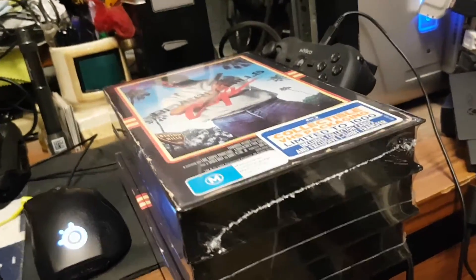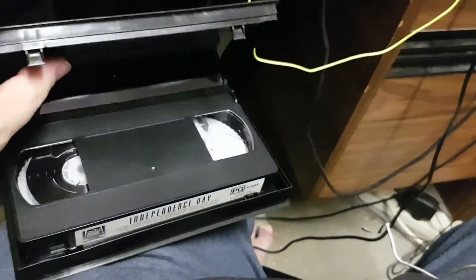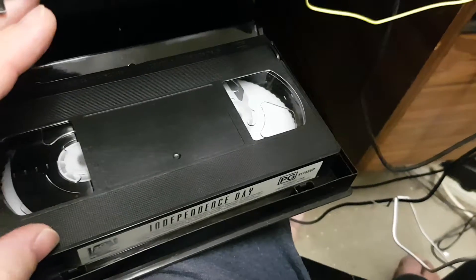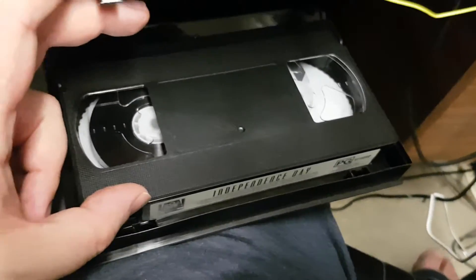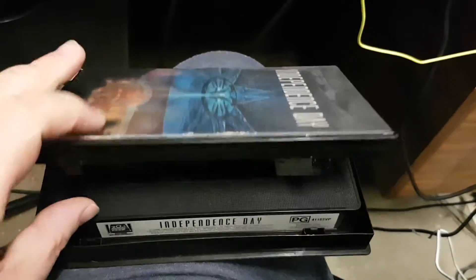The VHS case is pretty much for nostalgia. Here it is — this is the VHS, and you can tell from how it looks that it uses a magnetic tape system, no discs involved.